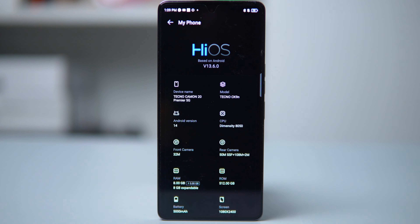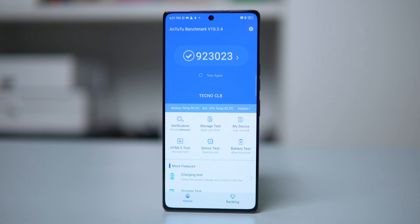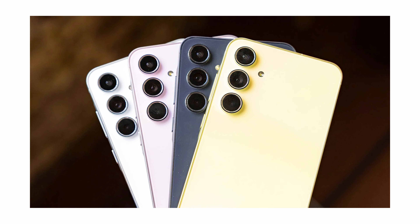The Camon 30 Pro excels in performance with an upgraded chip. Compared to last year's Dimensity 8050, this year's model features the powerful Dimensity 8200 Ultimate chipset, offering significant improvements in processing power and efficiency. In benchmark performance, it achieves an impressive AnTuTu score of 923k, standing out as one of the highest-scoring mid-range devices this year. This surpasses competitors like the Galaxy A55, which scored 713k. If you'd like to see a review on the Galaxy A35 and A55, please drop a comment below.